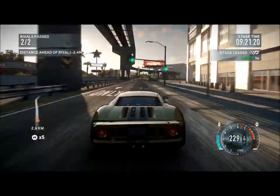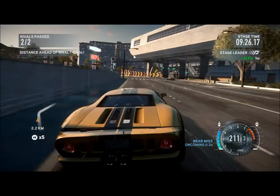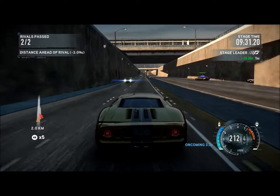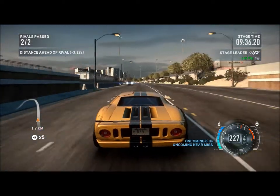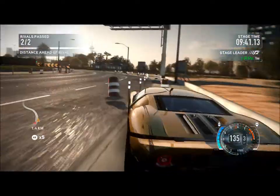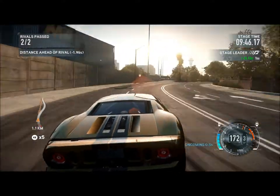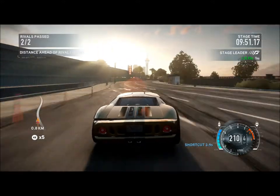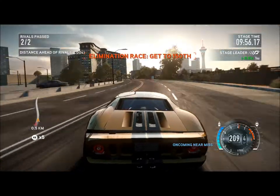I can't believe I'm hitting my GT40 like this. The reason it's called a GT40 is that it is actually 40 inches off the road. Cars nowadays abide by brutal safety regulations. We have the cops just popping up at the side of the road - you can't have a Need for Speed game without some cops.